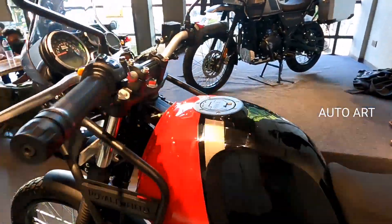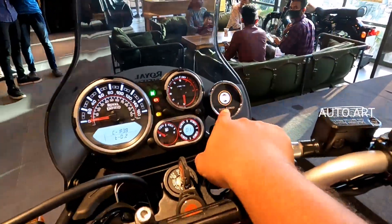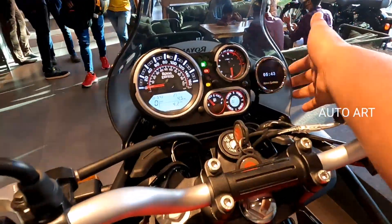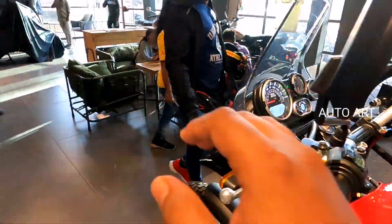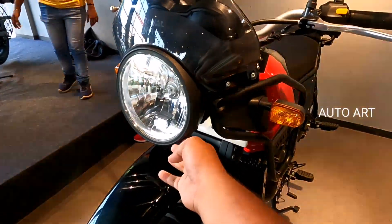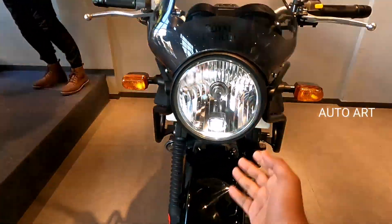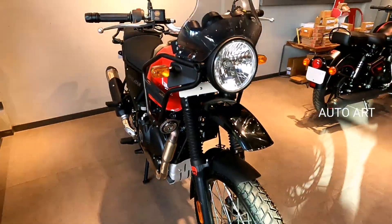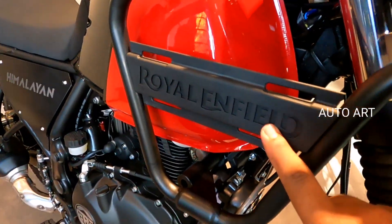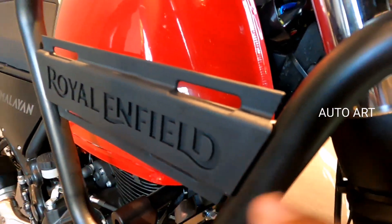We have a navigation option and a long-distance travel setup. The wind visor is wider, which improves comfort during rides. The wind visor is noticeably wider than before, giving better wind protection.